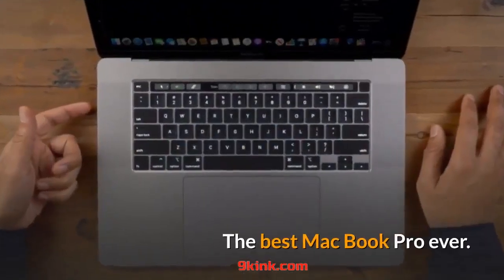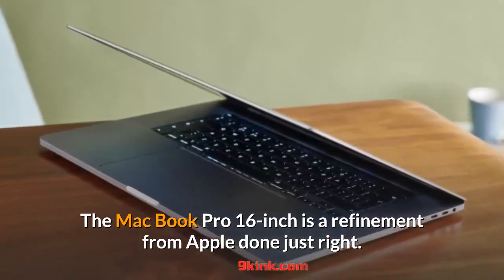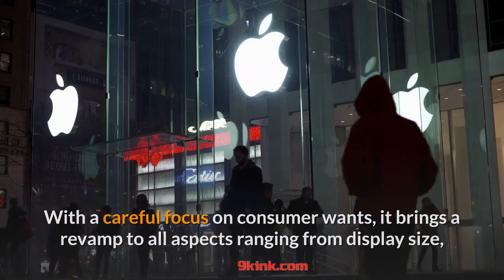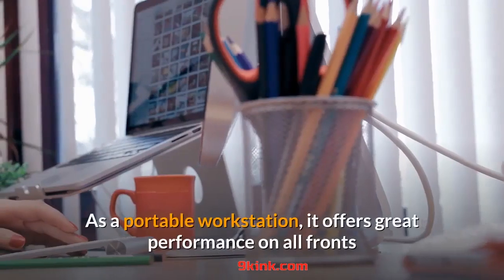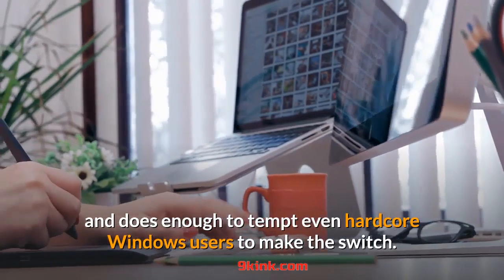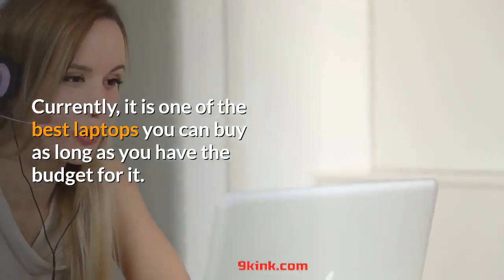The best MacBook Pro ever. The MacBook Pro 16-inch is a refinement from Apple done just right. With a careful focus on consumer wants, it brings a revamp to all aspects ranging from display size, keyboard, and battery life without swaying from the core MacBook design. As a portable workstation, it offers great performance on all fronts and is enough to tempt even hardcore Windows users to make the switch. Currently, it is one of the best laptops you can buy, as long as you have the budget for it.